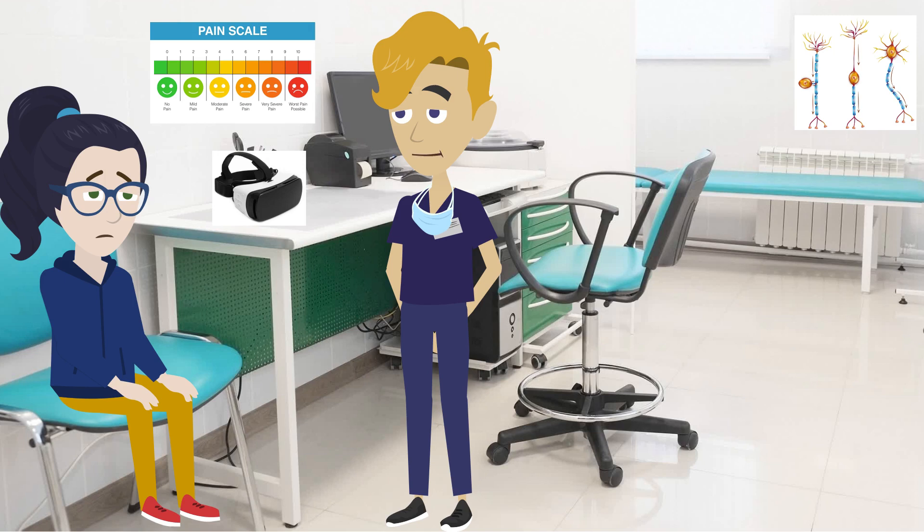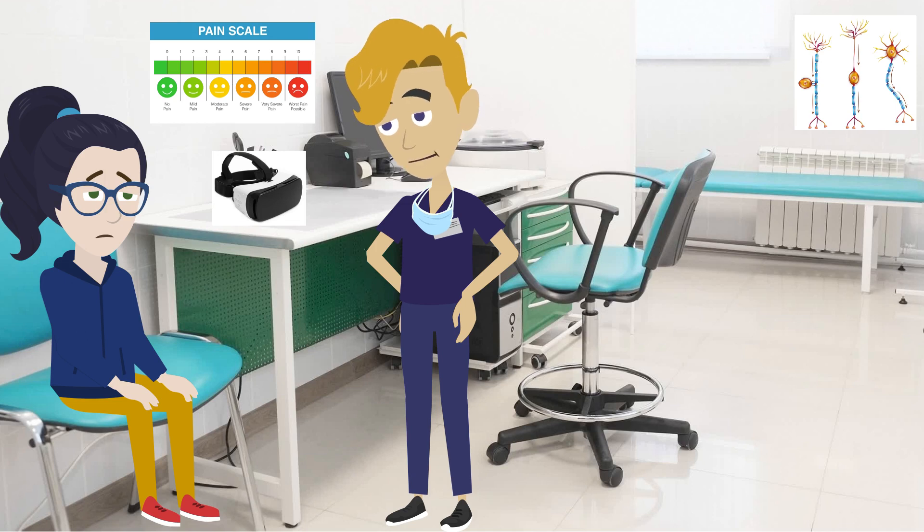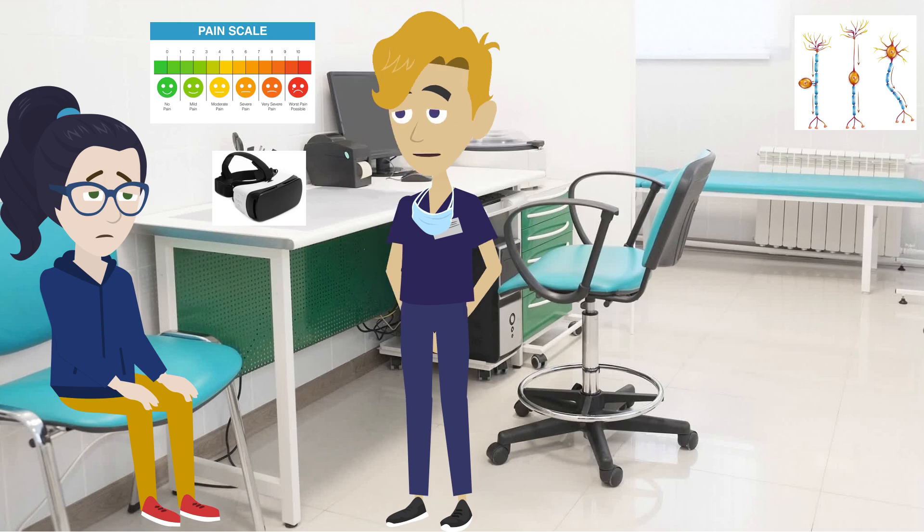I'd like to talk to you about using some virtual reality goggles to help with your chronic pain. Virtual reality? Goggles? What do you mean? Virtual reality is a type of technology that provides a computer-generated simulation of a three-dimensional image. It would transport you to a realistic environment different from the one you're in. Like a video game. That's right. Video games use virtual reality as well.